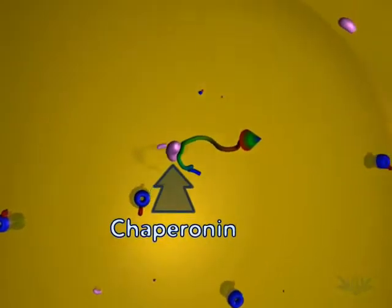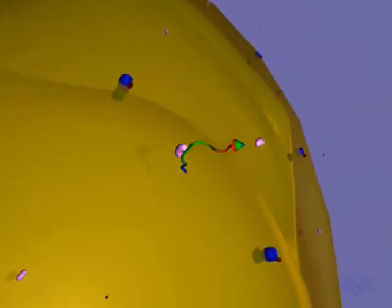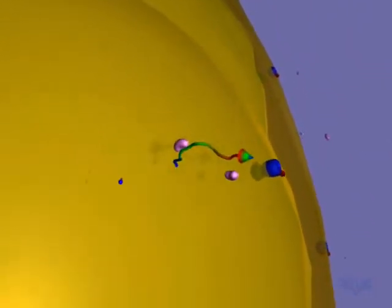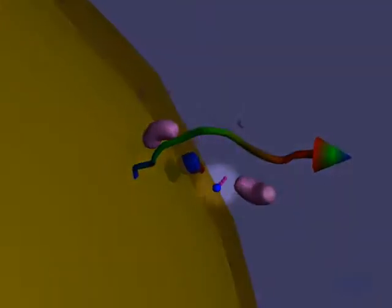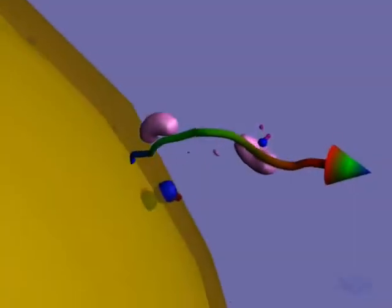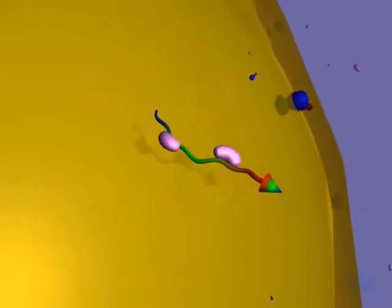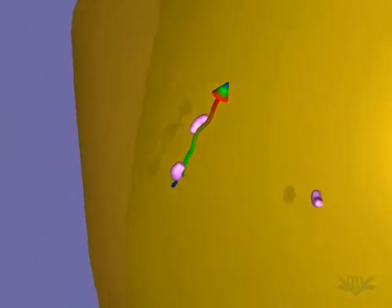In addition, chaperonin proteins aid in the import process. They become associated with a protein while it is still in the cytoplasm. This association requires energy from ATP. Chaperonins aid in unfolding the protein so it can travel through the organelle membrane. Here we see two chaperonins bound to the protein that will enter the mitochondria.